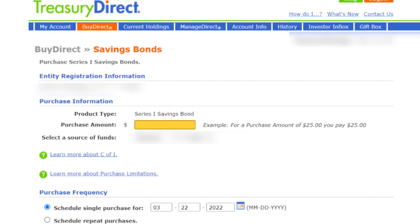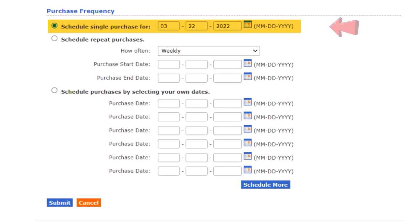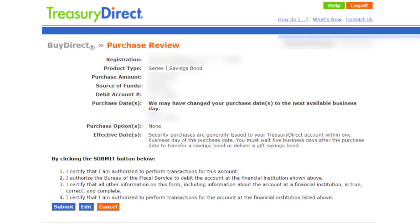Now all you need to do is figure out how much you want to buy. The minimum is $25 and the maximum is $10,000. Be certain to double-check that your business bank account is correct — this is the account that your business will be paying for its iBonds from. Scroll down and you'll see that you can buy these iBonds as a single purchase on a specific date, as regularly scheduled purchases — for example, weekly, bi-weekly, or monthly — or on specific dates, like a few days after when your clients typically pay you. Now click Submit.